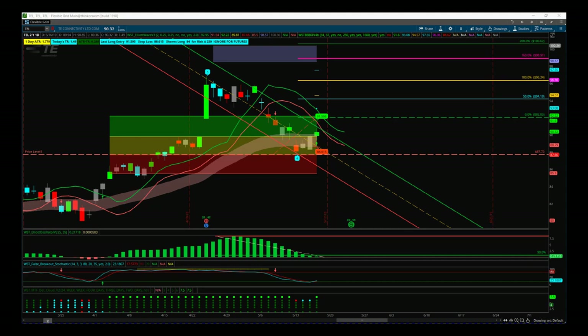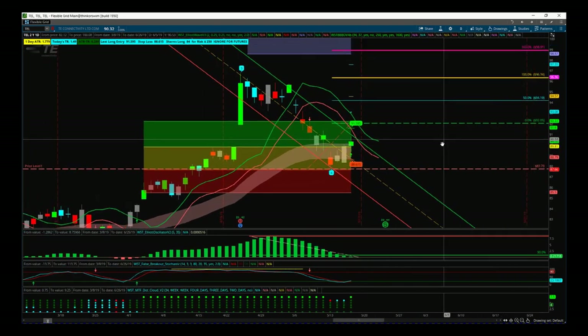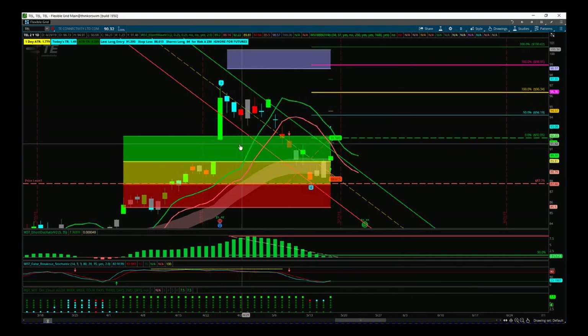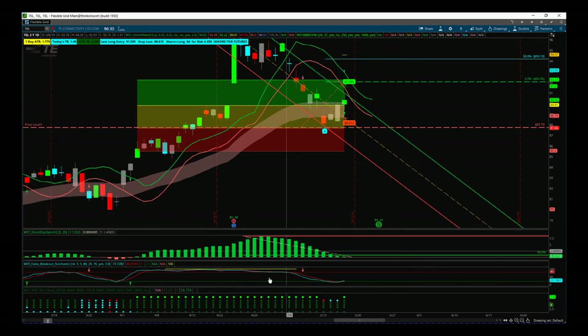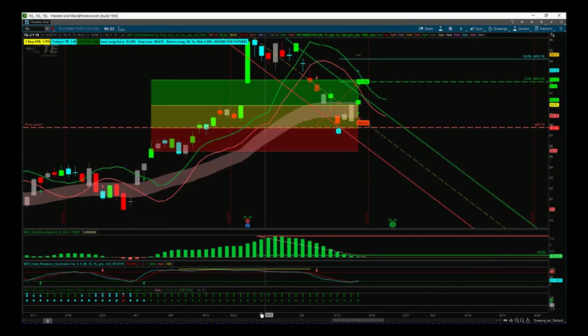Both of these indicator suites are on ThinkOrSwim for this example, but they're also available for TradeStation and NinjaTrader. First of all, let's talk about the more conservative entry and the longer-term swing. We're going to trade the fifth wave on this Elliott Wave sequence. Our Elliott Wave indicator suite has labeled the wave counts and identified the pullback zone that we're currently in.